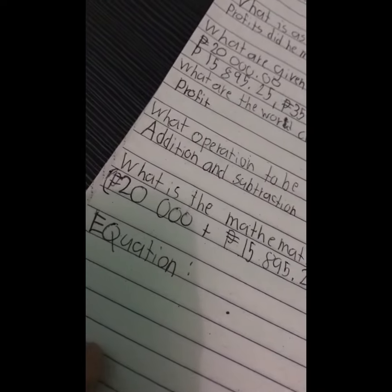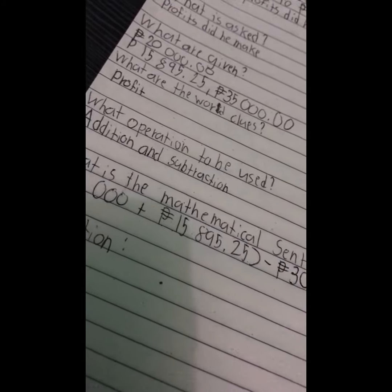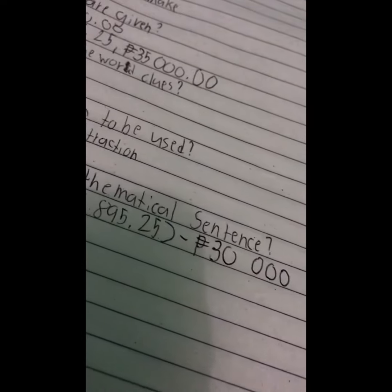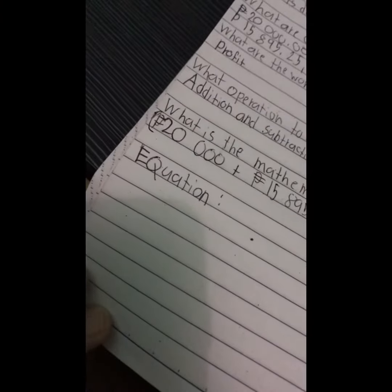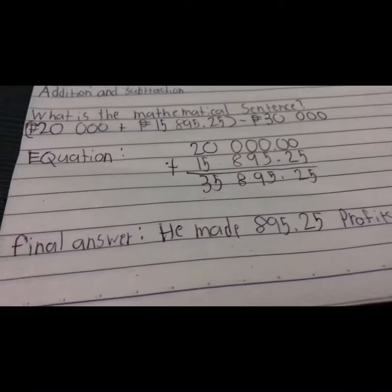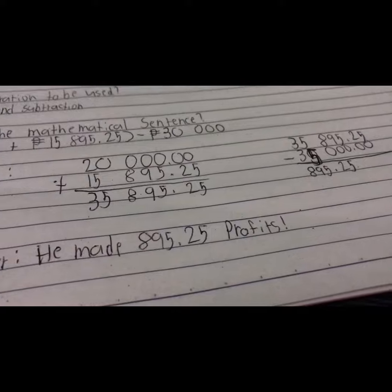The next question is, what is the mathematical sentence? The answer is: (20,000 plus 15,895.25) minus 30,000. Now we need the equation. This is the equation. The final answer is: he made $895.25 in profits.